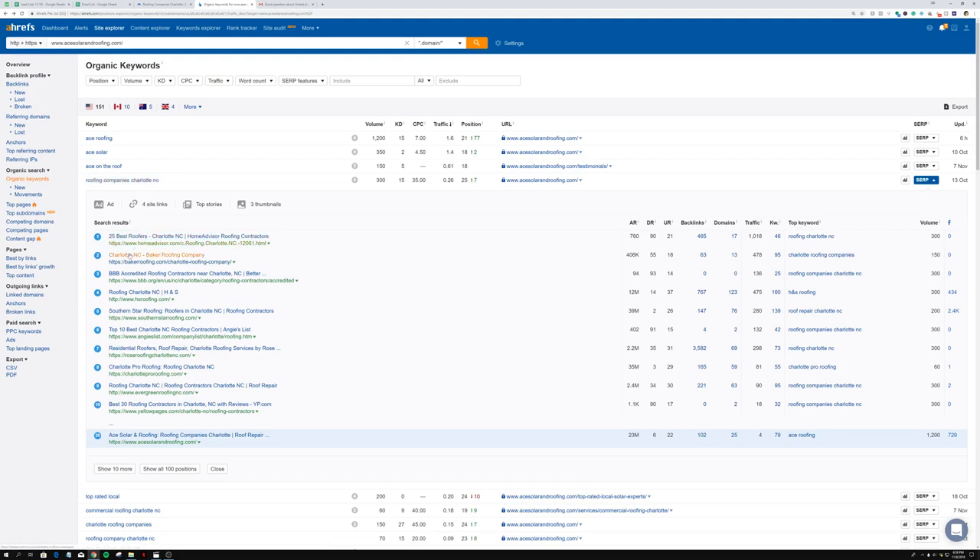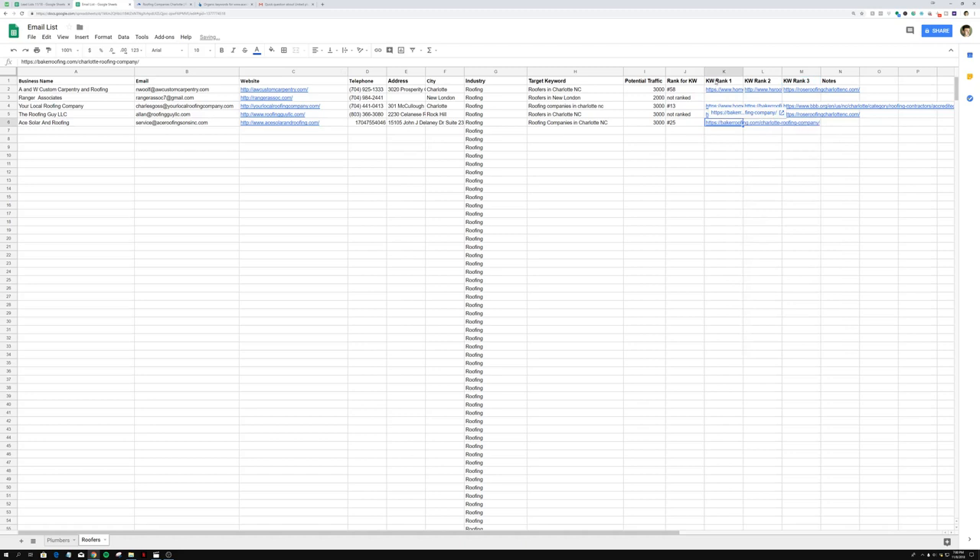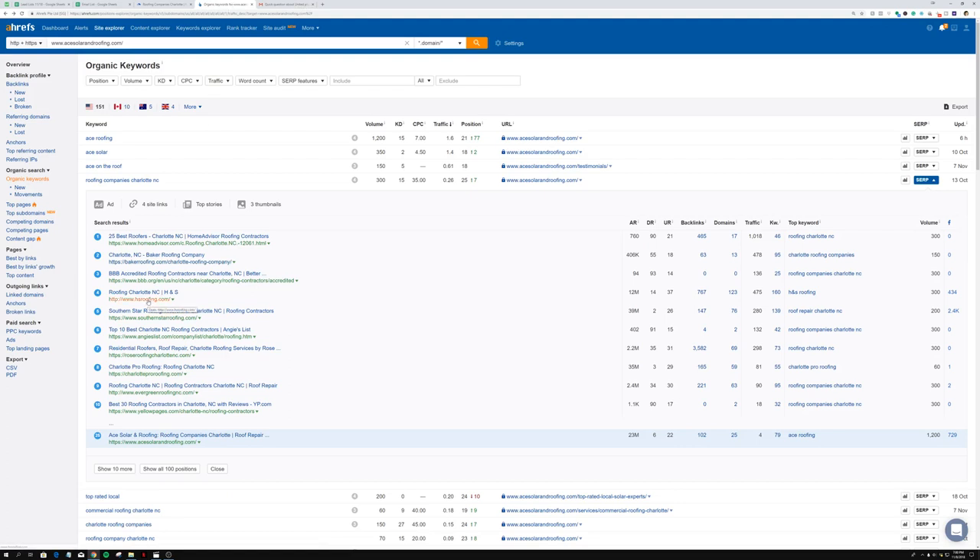We're going to take the top three actual companies and skip the directories like Home Advisor — business owners are fine with not ranking above directories, but if they're not ranked above actual competitors like Baker Roofing Company they're going to be upset. I'm sure they know who Baker Roofing Company is and they're going to be mad that these guys are beating them in the rankings. That's the entire strategy with the cold email — pressing that pain point.